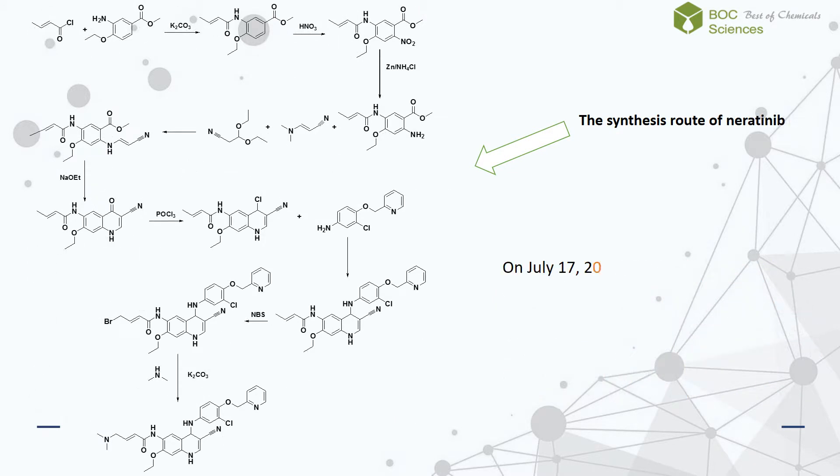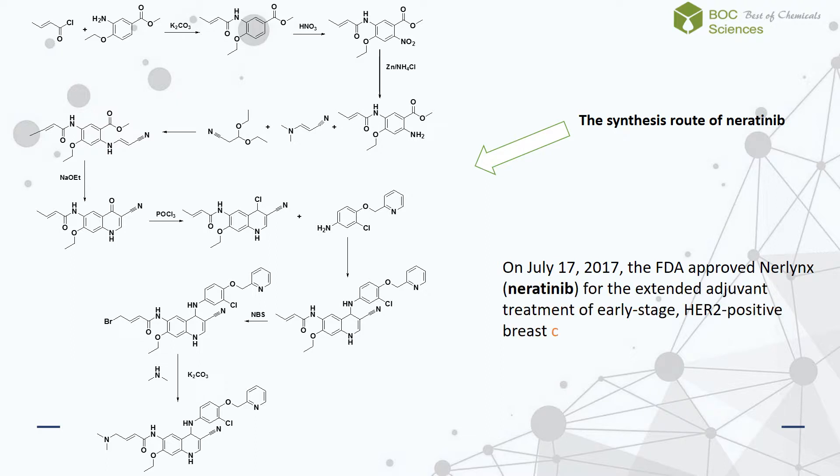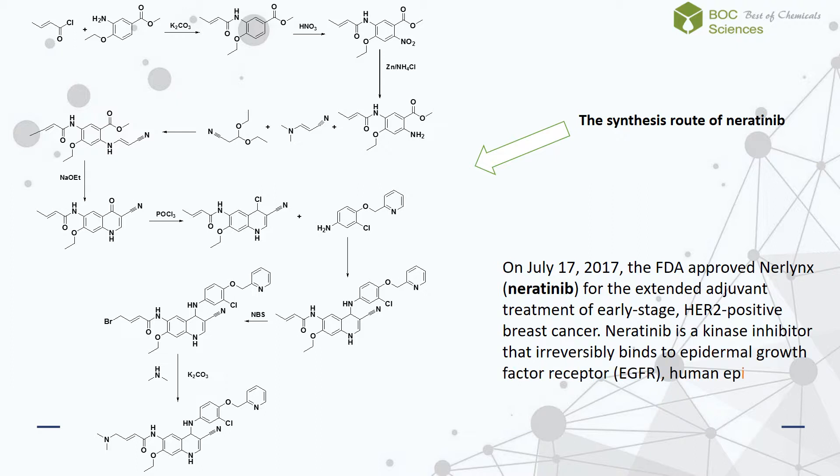On July 17, 2017, the FDA approved neratinib for the extended adjuvant treatment of early-stage, HER2-positive breast cancer. Neratinib is a kinase inhibitor that irreversibly binds to Epidermal Growth Factor Receptor, Human Epidermal Growth Factor Receptor 2, and HER4.